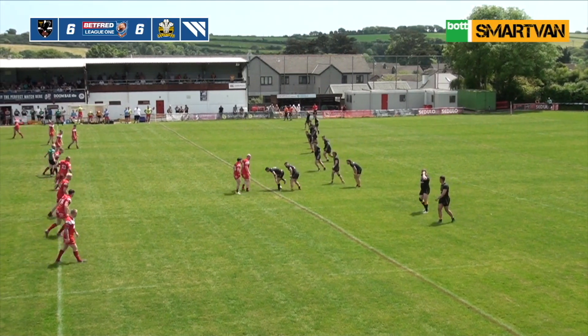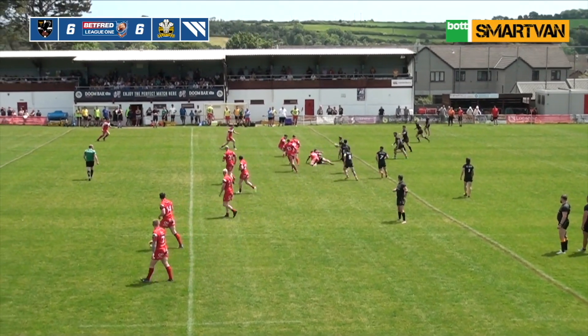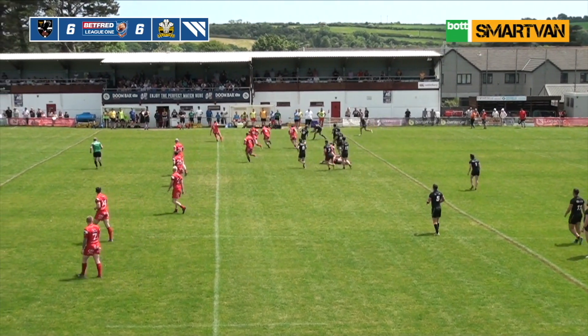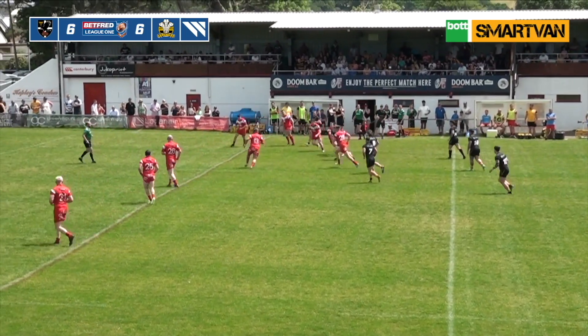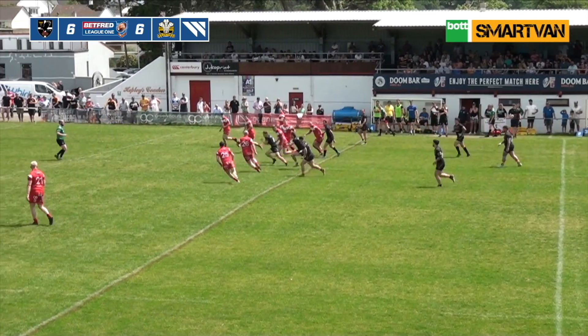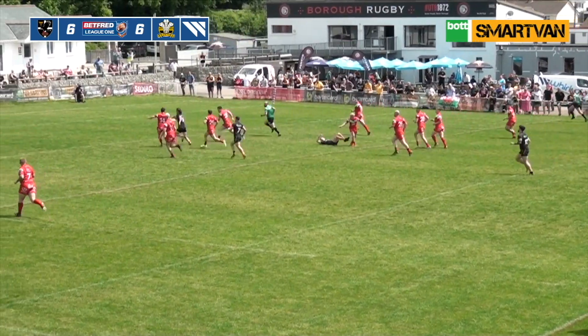Cornwall are 40 metres out. There's Ruslin in at dummy half and Lloyd Badham out to Collins. Now then, here's Kobe Nicol — Kobe Nicol shrugs one off, shrugs another, oh great flip pass out the back to Brown. Now Brown's allowed, he finds Collins — oh he joins.